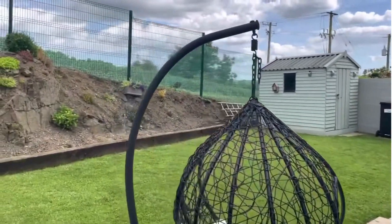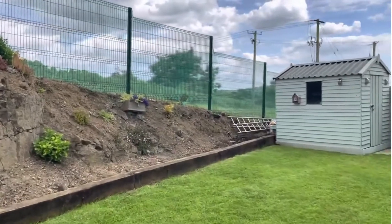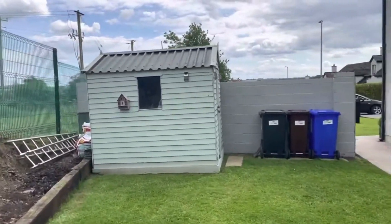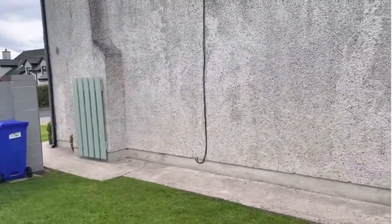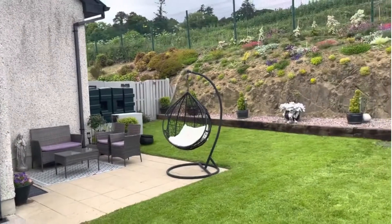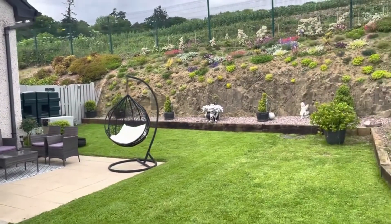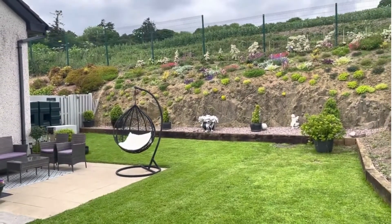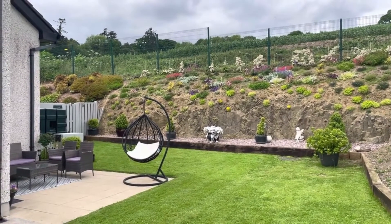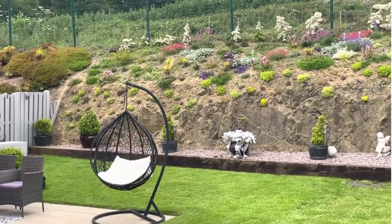For all viewings of this lovely home on the outskirts of Slane Village — a very special property in a very special, unique setting on a large end site — call REA O'Brien Collins on 041 987 5444.